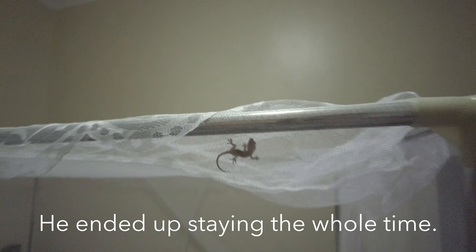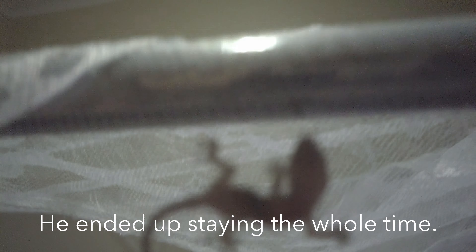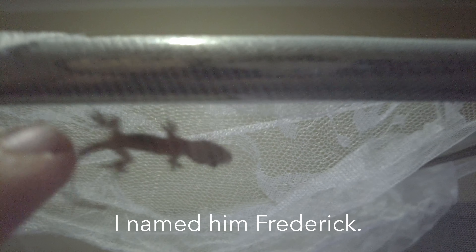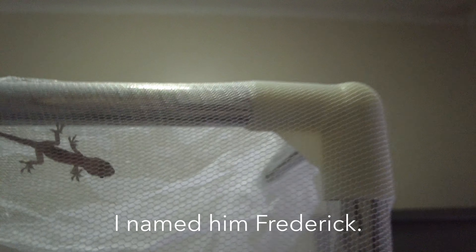And just to help me feel like I'm still at home in South Carolina, there is a tiny little lizard trapped in my mosquito net. Let's see if he'll move — he might be dead. Oh, he's alive! Come on, move it along, buddy. There you go. So, just like South Carolina.